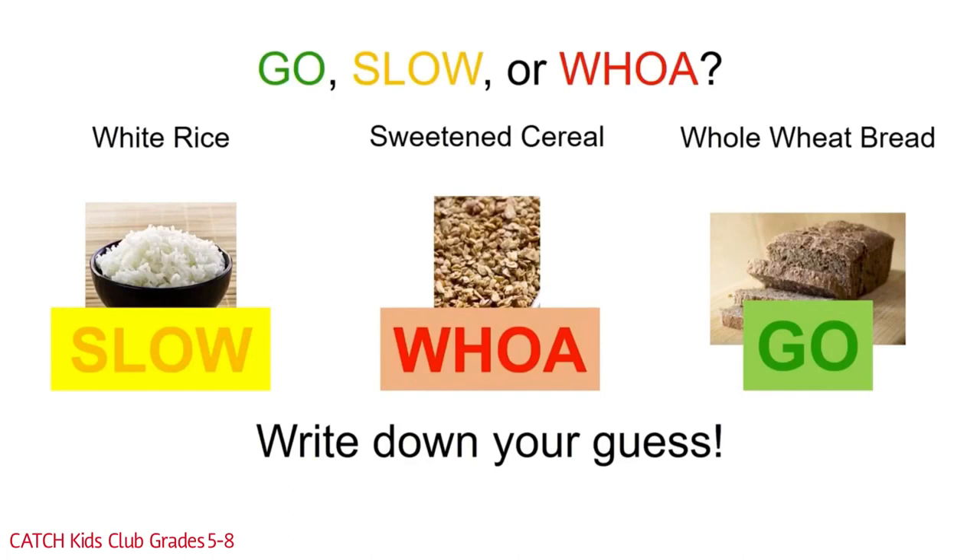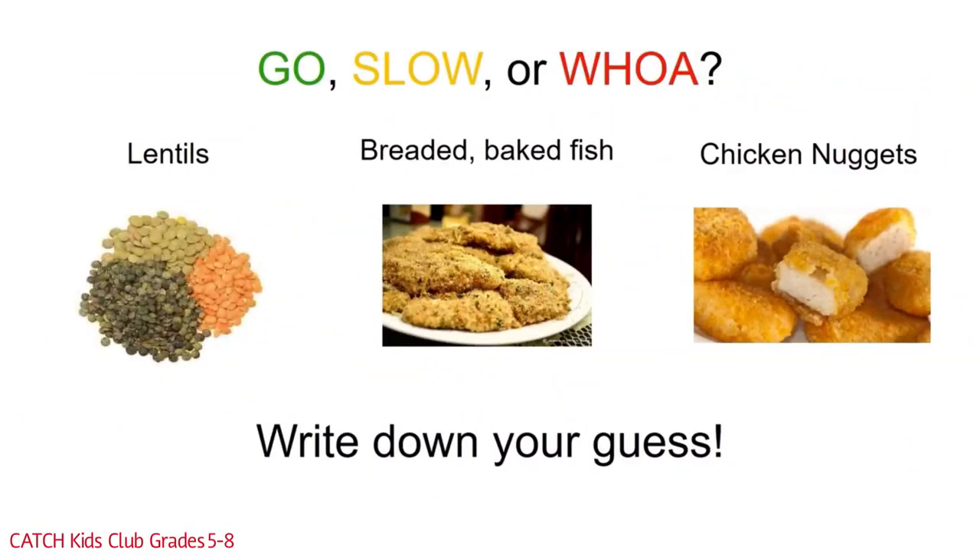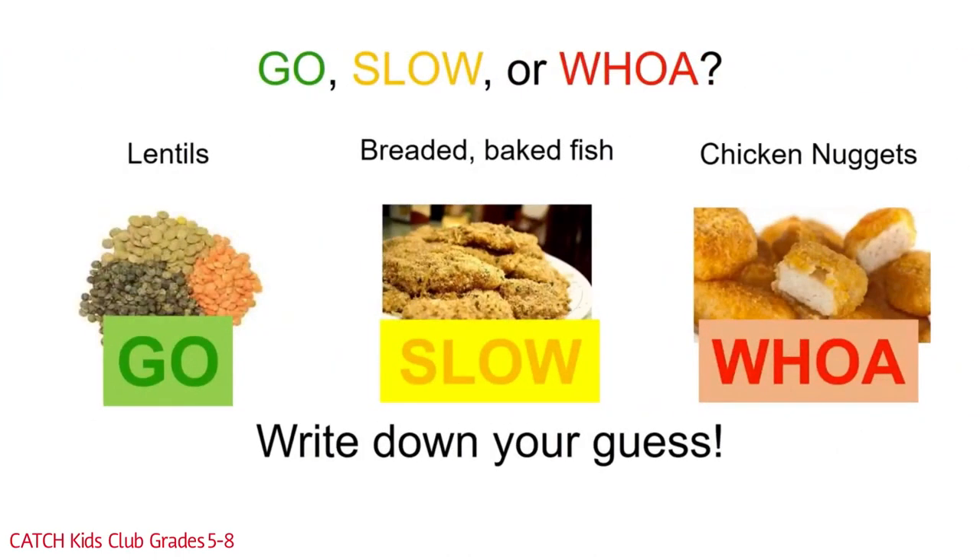We have one more to go — the protein group. Lentils, breaded baked fish, and chicken nuggets. Which is the go food, the slow food, or the woe food? Lentils are a go food because they have no solid fat, salt, or added sugar. They can be added to soups and casseroles for a healthy lean protein, and they are inexpensive. Breaded baked fish is slow because of the breading — if there was no breading and it was just baked fish, it would be a go food. Chicken nuggets, whether baked or fried, have a lot of added fat and salt and are always a woe food — eat them only once or twice a month.